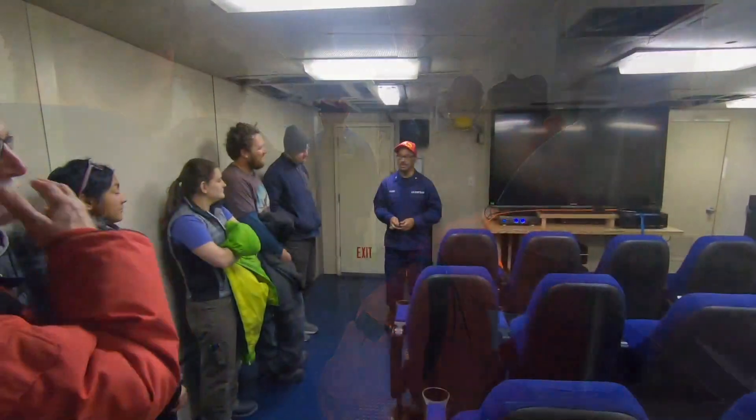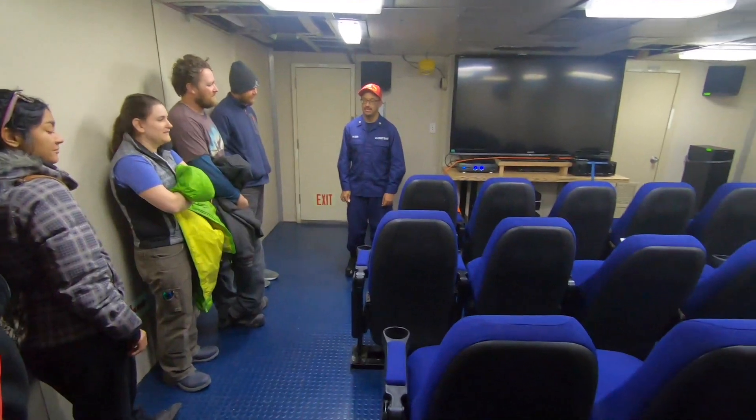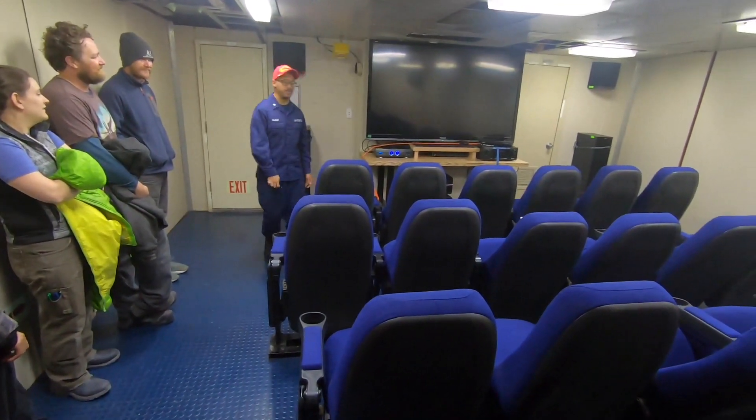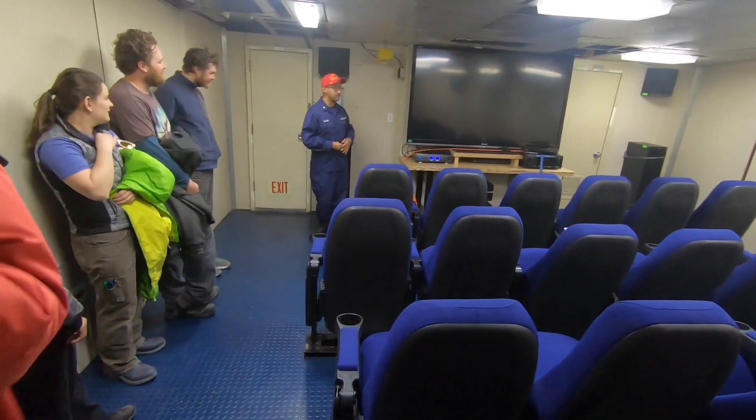We'll pick a good movie and have a movie night out here. Everyone grabs some popcorn and some drinks. It's a good time in here.